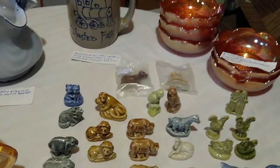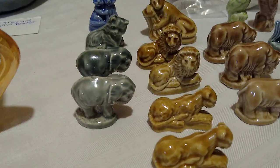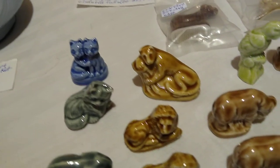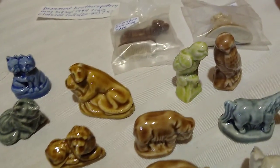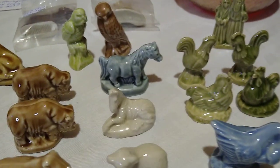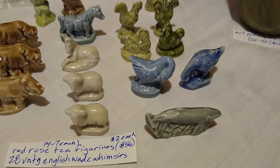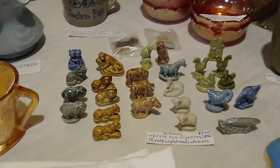I got about twenty-seven or twenty-eight Wade Whimsies, paying two dollars each. They used to come in Lipton tea and you collected sets of them. I've got a couple of elephants, a couple of different cats, lions and lioness, rhinos, birds, dogs new in the package, roosters, horses, rooster and hen, geese, and a whale. I also got sheep and more horses. They sell for about four to seven dollars each. That's all the Wade Whimsies.